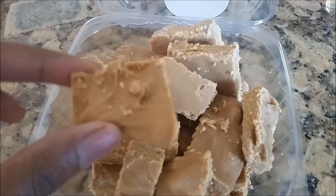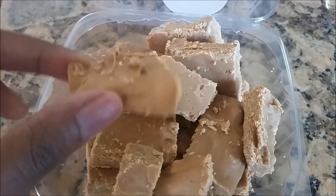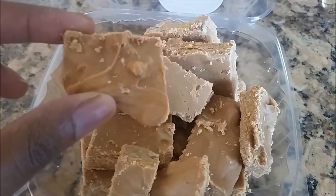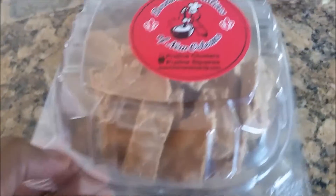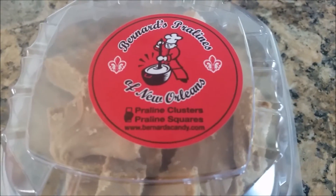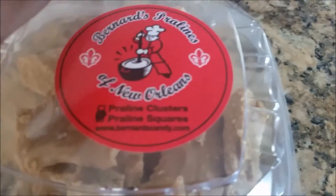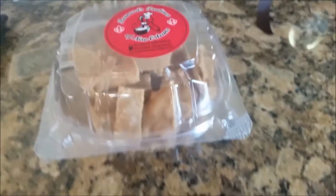It's a staple. It's made with either evaporated milk or condensed milk, sugar, vanilla, butter, and pecans. That's it. It's super rich, super delicious. It's incredible. That's pretty much the only store-bought Pralines that I could stomach.